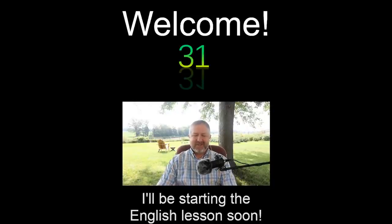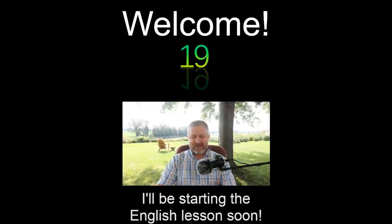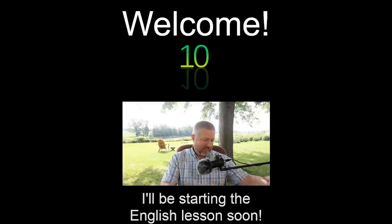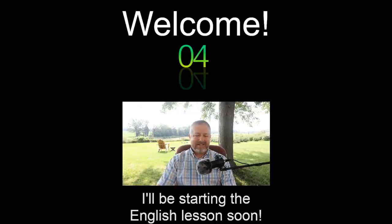Hi everybody, hello and welcome to this outdoor English lesson where you get to ask me some questions and I'll do everything I possibly can to answer them. We'll get started in about 20 seconds, I'm just going to check the audio and make sure everything's working. You might notice the cicadas are out — I'll explain what a cicada is once we get the lesson started.